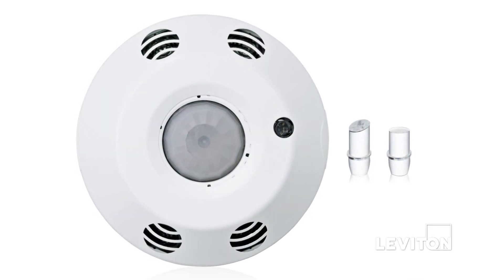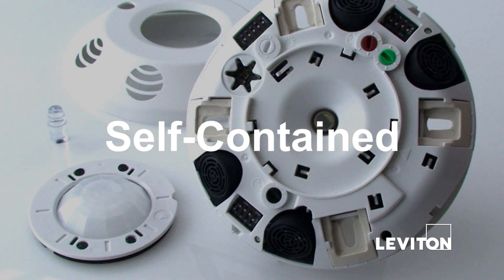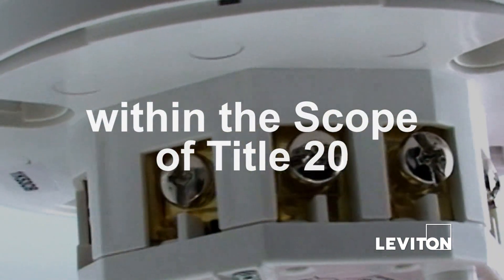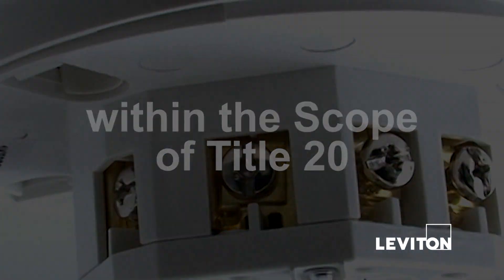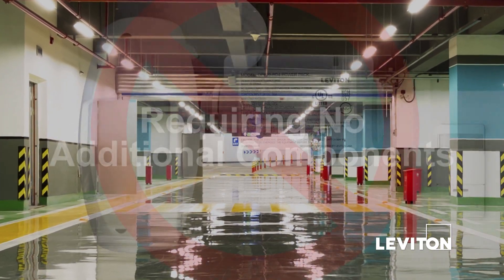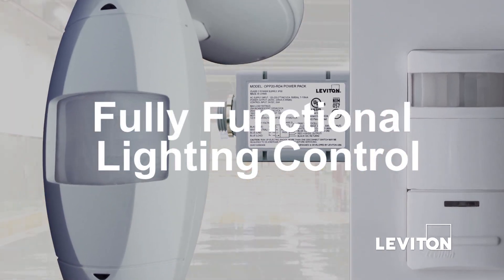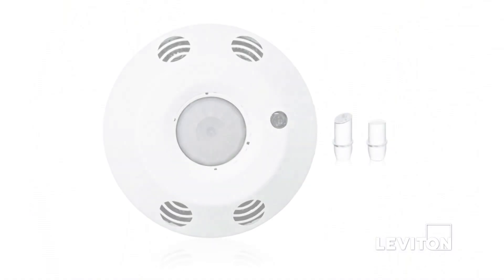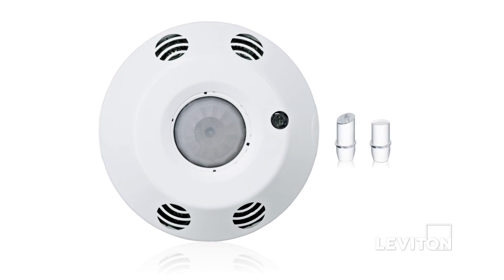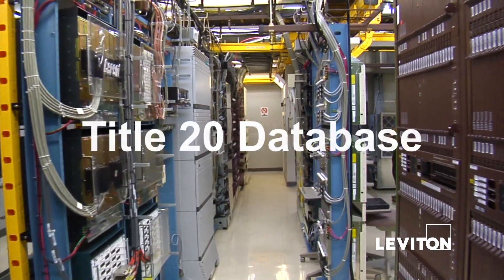In order for a lighting control to qualify for Title 20, the lighting control must be self-contained and must be within the scope of Title 20. Self-contained is defined as a unitary lighting control requiring no additional components to provide fully functional lighting control. Lighting control products that qualify for Title 20 are registered through the CEC and added to the Title 20 database.